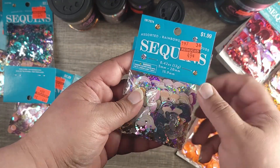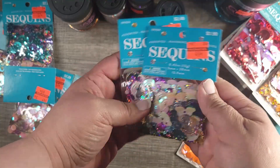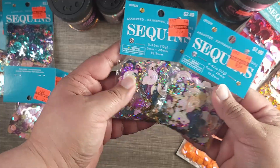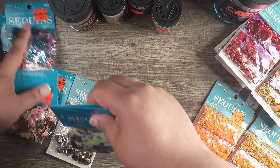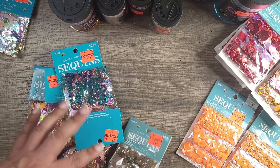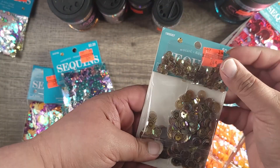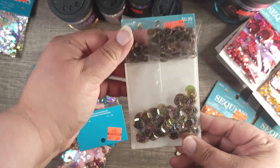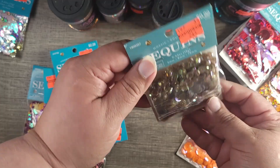The rainbow is $1.99 down to 49 cents. If you find them, get them — that's actually not too bad of a price. I got two of those. This is the only one they had in my store; I wish they had more. This one was 24 cents and it's almost like a translucent type of color — almost see-through-ish.